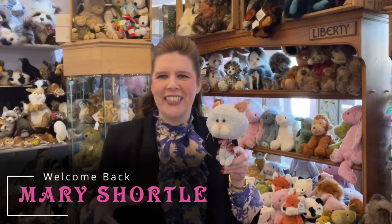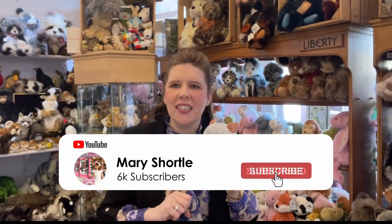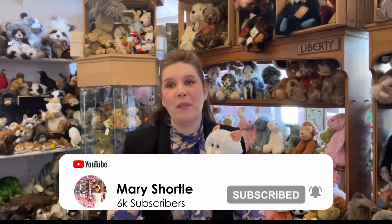Hi everyone! It's all go here. I've been on my travels meeting up with some of the amazing European artists that I love to work with, so keep posted — the next videos are going to be so exciting, showcasing some of the new goodies that have arrived.